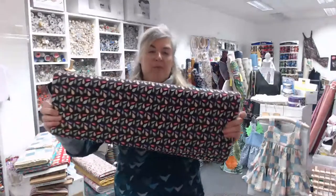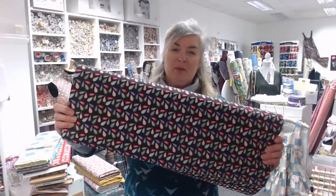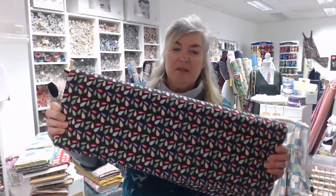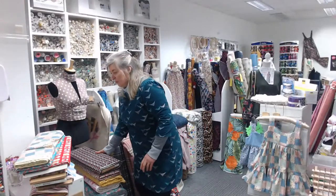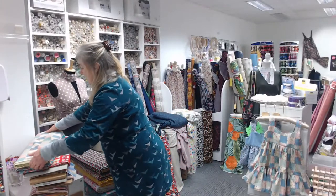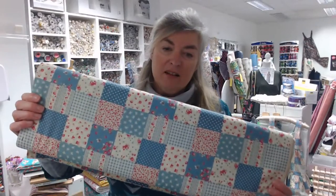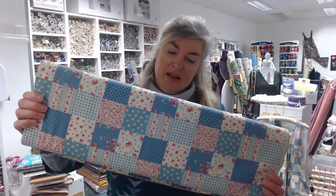This is a lovely deep plummy-purple background with green, pink, and purple leaves on it — really pretty. The colors coordinate with the previous one. We've also got a mock patchwork design — an antique cream color with blues and pinks on it.